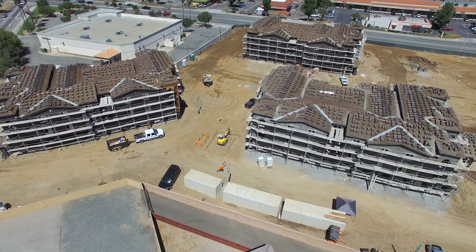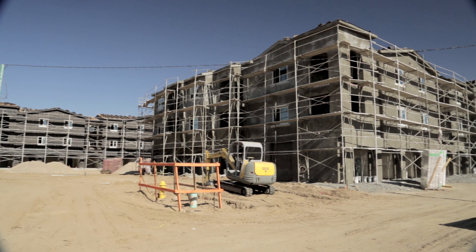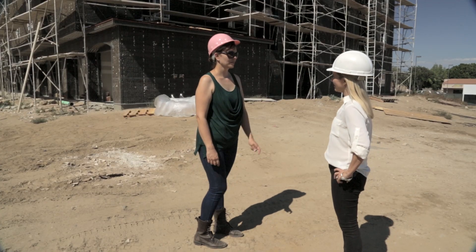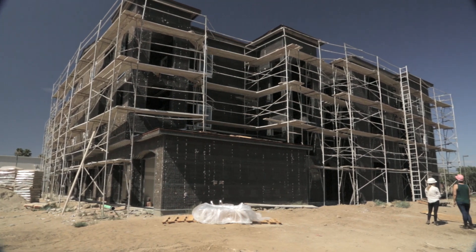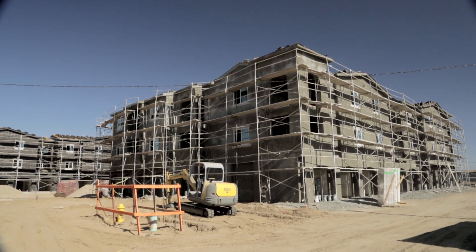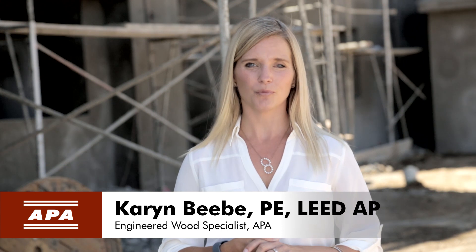Our improving economy is opening doors for multi-family development projects. But even with the increased rental demand, there are still some concerns. Today, I'm at a project in Rialto, California, where a savvy developer used value engineering along with glulam and wood structural panel shear walls to help her meet her bottom line. I'm Karen Beebe, Engineered Wood Specialist for APA, the Engineered Wood Association.